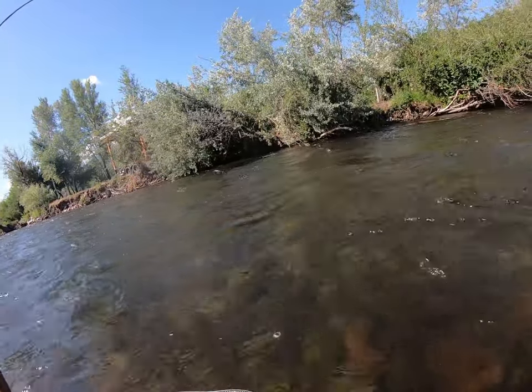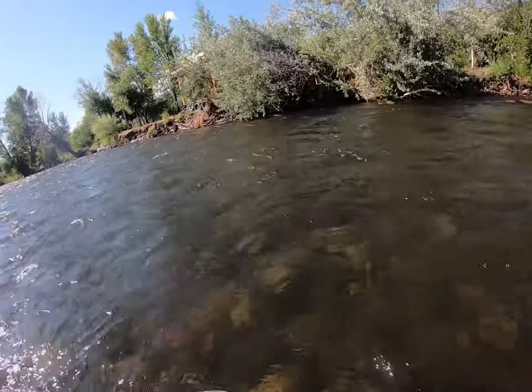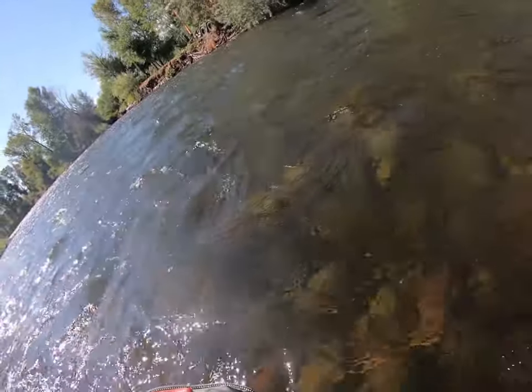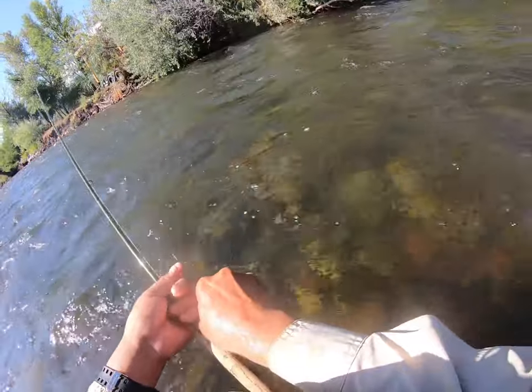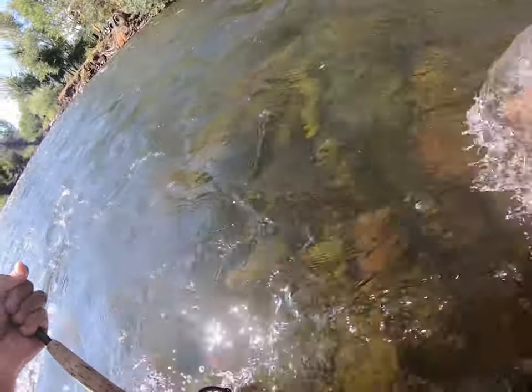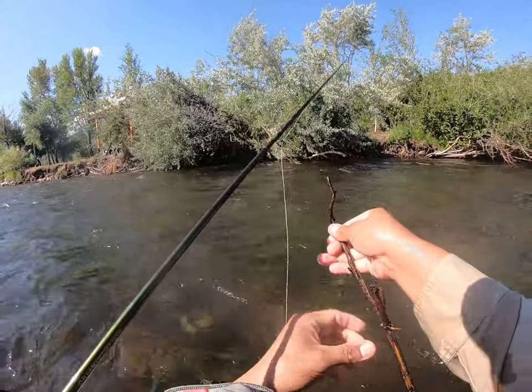Got the fish but the bottom dropper got stuck on a stick in the river. He came off — the bottom dropper got stuck on the snag while I was fighting him.